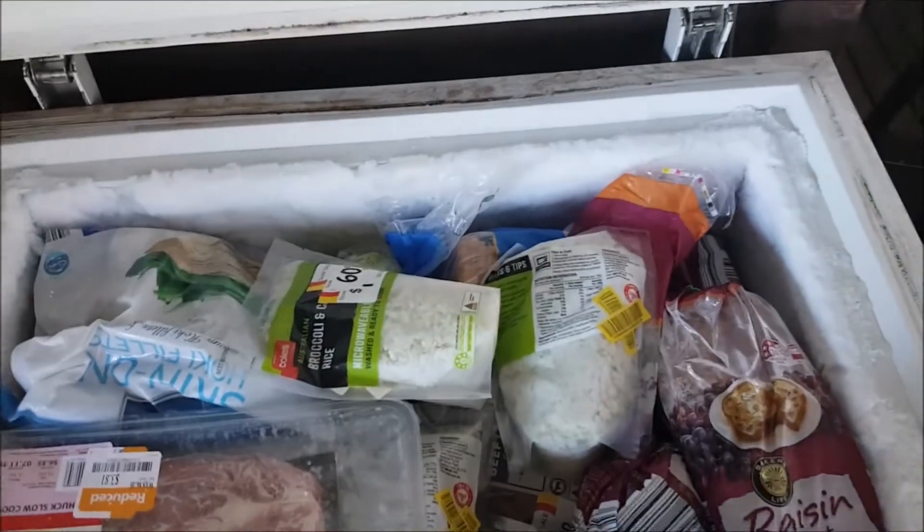For those of you guys who are new to following, we have three kids, two of which are teenage boys who basically eat like adults. So we're an Aussie family of five — let's call it four adults and one little person — with a grocery budget of $600 a month. I shopped at Aldi and Woolworths today and the total came in at just over $118, it was $118.37.